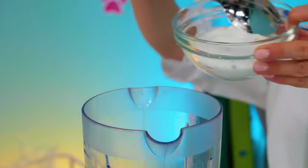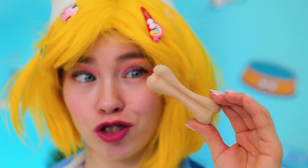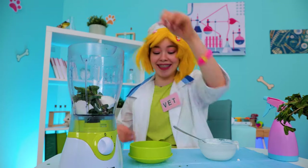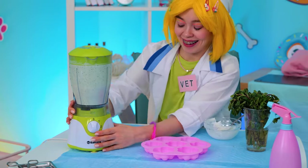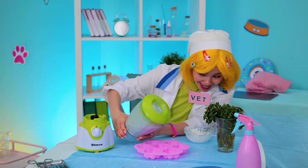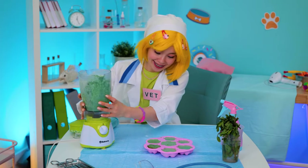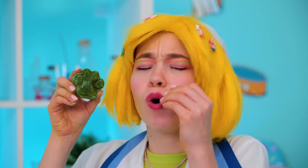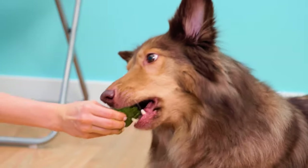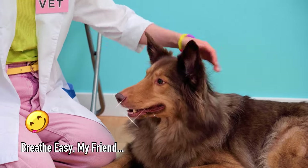Add to a blender with some yolk and a doggy bone for taste. Nice and blended — pour it into a dog biscuit mold. Almost done, and they smell sweet. Here, doggy — give it a try. And your breath is new and improved.